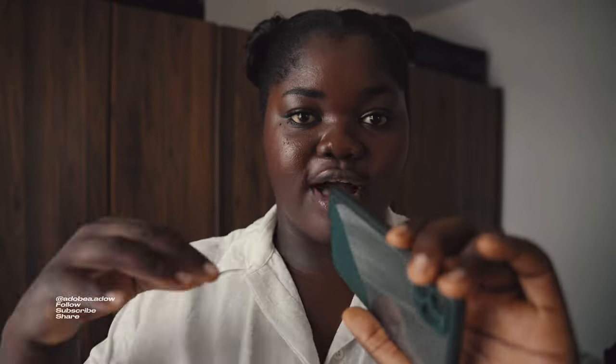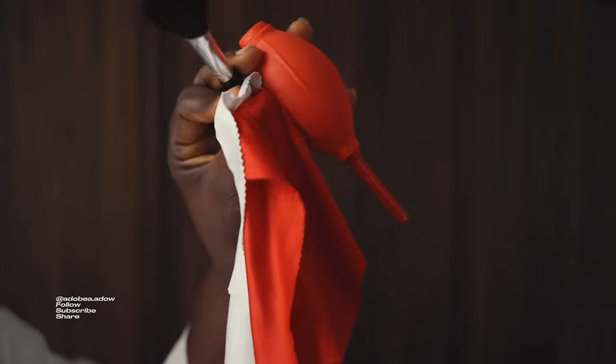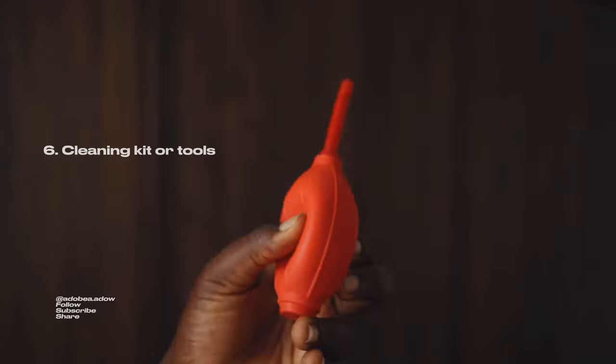There's one more thing before we talk about editing software, and that's cleaning. If you have a phone, you're lucky — you can always use lens wipes, soft tissue, or even the bottom of your shirt for a quick wipe down before filming. When you have a camera, you need some sort of cleaning kit or tool for your camera.